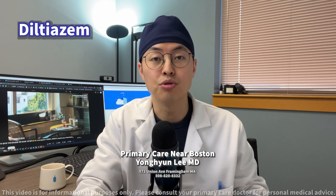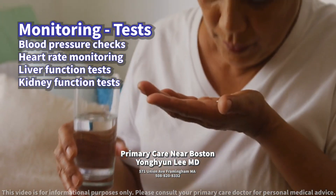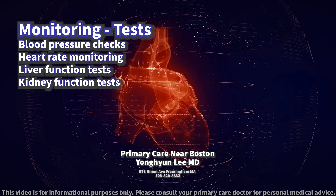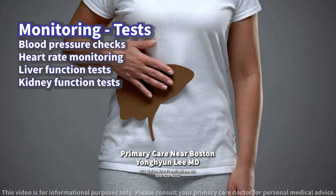What tests should be conducted to monitor for potential side effects? Regular monitoring by a healthcare provider is key when taking Diltiazem. This may include blood pressure checks, heart rate monitoring, liver function tests, and occasionally kidney function tests, especially if you have pre-existing kidney or liver issues.